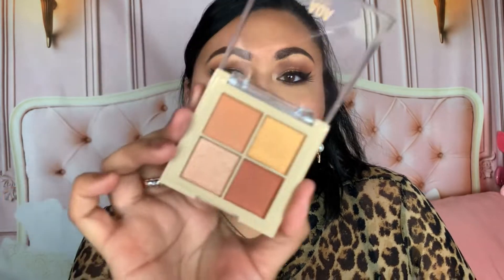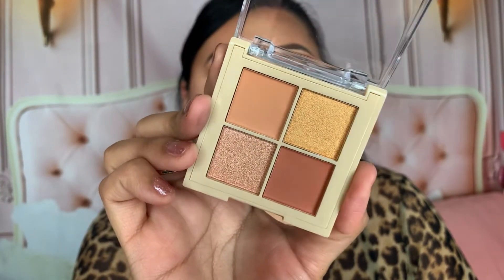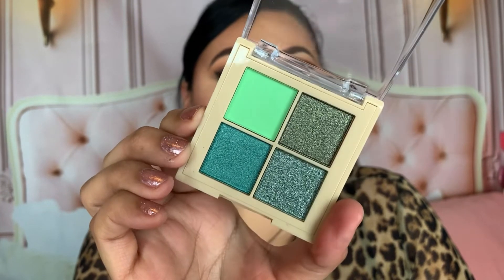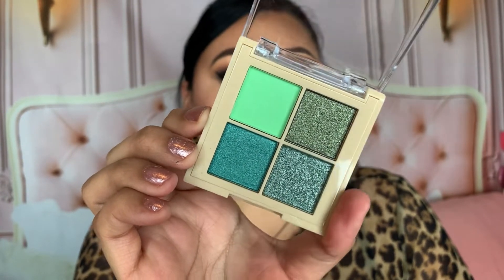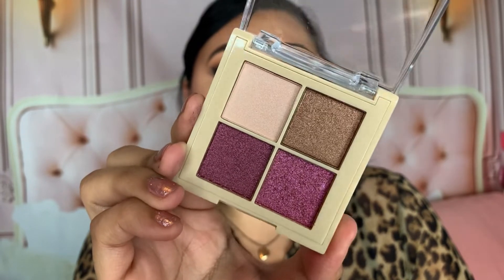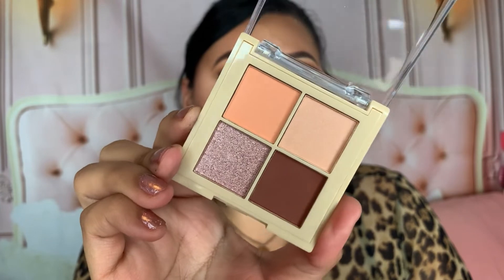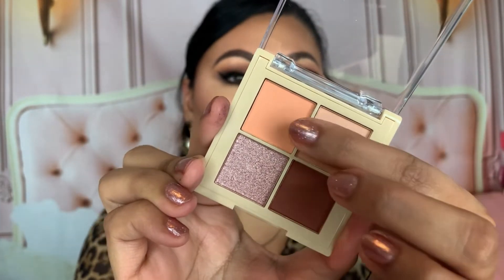I picked up all four of the AOA Studio Fairy Garden palettes! We have Peony — a more orangey everyday palette; Willow — with more green tones; Orchid — really beautiful pinky tones; and Lily — which has this stunning neon shade that I absolutely love. Each palette has its own beautiful color story.